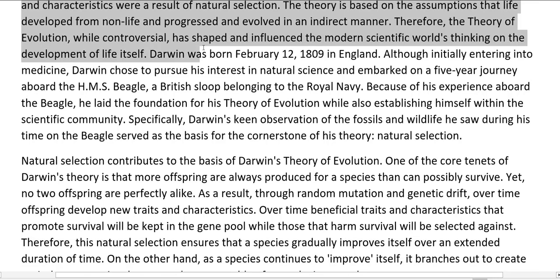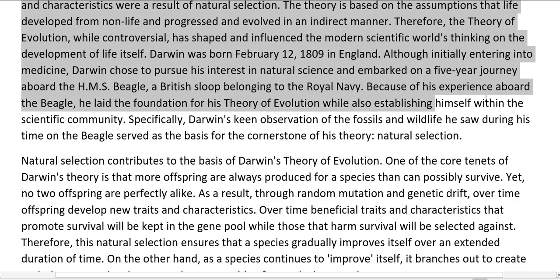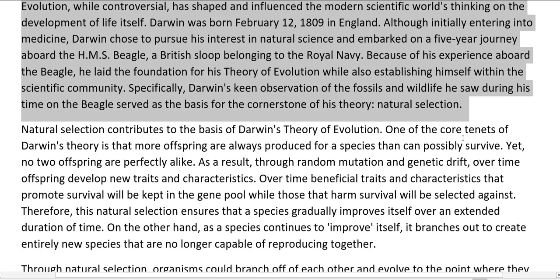Darwin was born February 12, 1809 in England. Although initially entering into medicine, Darwin chose to pursue his interest in natural science and embarked on a five-year journey aboard the HMS Beagle, a British sloop belonging to the Royal Navy. Because of his experience aboard the Beagle, he laid the foundation for his theory of evolution while also establishing himself within the scientific community. Specifically, Darwin's keen observation of the fossils and wildlife he saw during his time on the Beagle served as the basis for the cornerstone of his theory, natural selection.